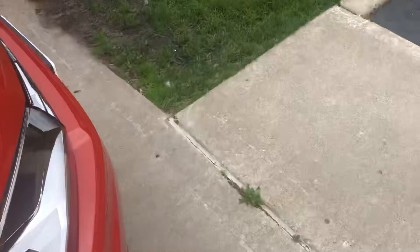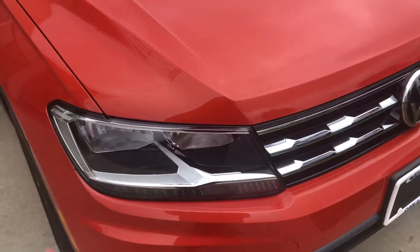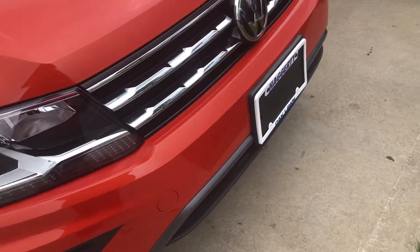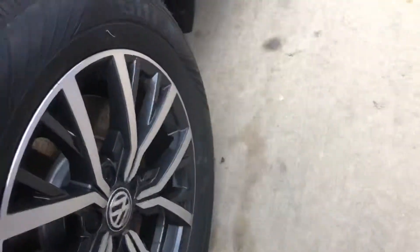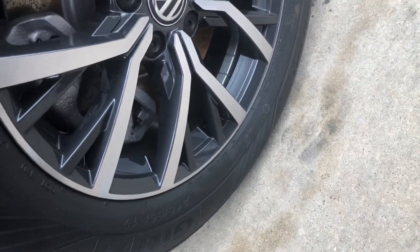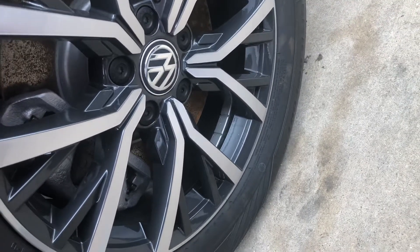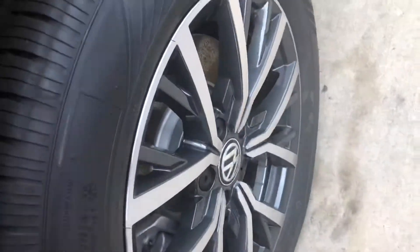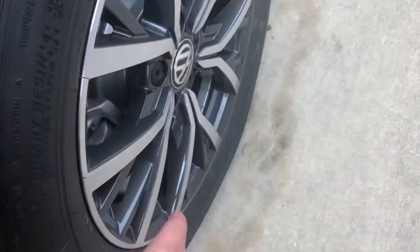Starting off on the exterior, you do have halogen headlamps with LEDs — no driving lights — but I do like the color, it's called Habanero Orange, it's very cool. You do have these very nice tires, these are 255/65 R17, with a nice dark finish and chrome accents.